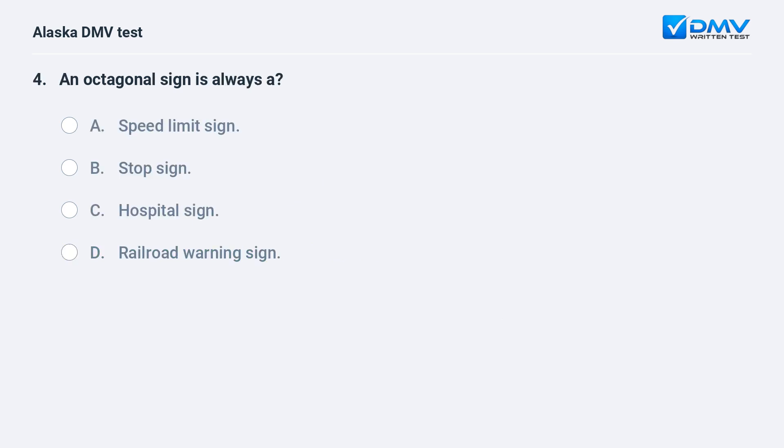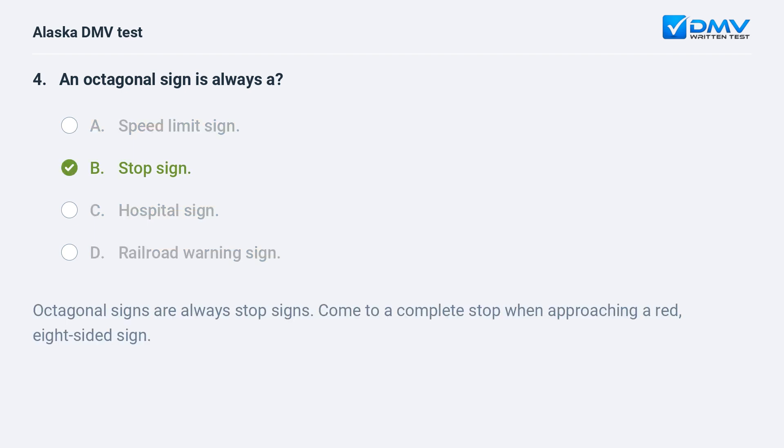An octagonal sign is always a: A. Speed limit sign. B. Stop sign. C. Hospital sign. D. Railroad warning sign. The answer is B. Stop sign. Octagonal signs are always stop signs. Come to a complete stop when approaching a red, eight-sided sign.